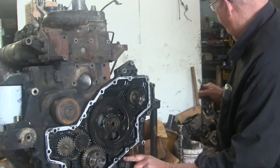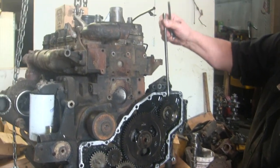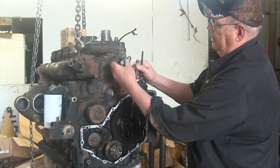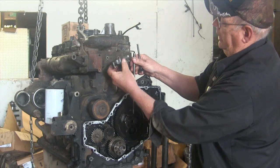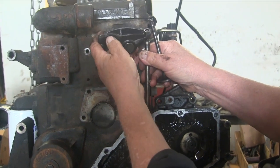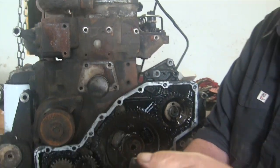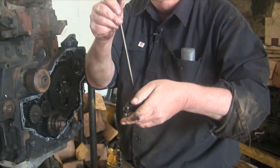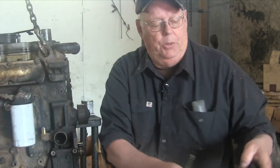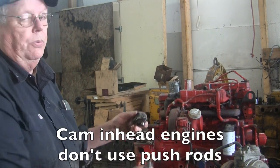The camshaft operates by pushing up on a pushrod. The pushrod comes up above the camshaft, and in the head there is a rocker arm fastened to the head. As the cam lobe comes up, it pushes the rocker arm, which pushes the valve down and opens the valve.